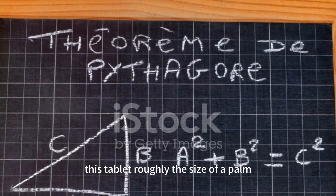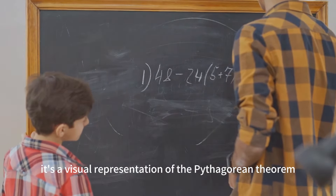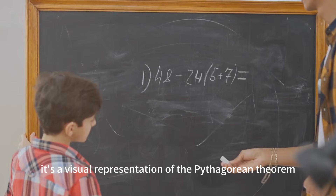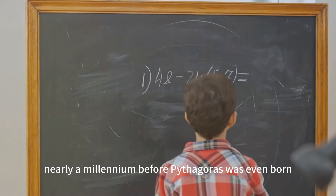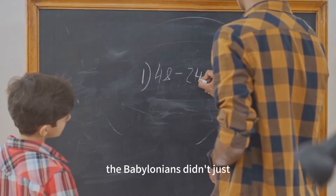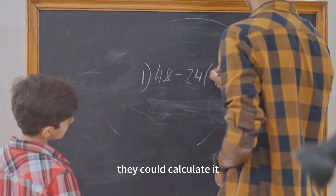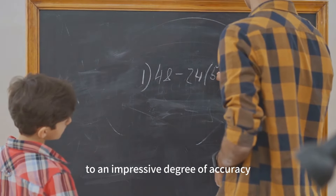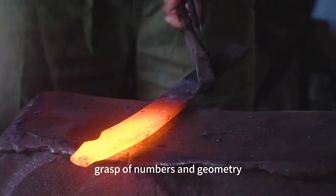This tablet, roughly the size of a palm, has etched upon it a square with diagonals. It's a visual representation of the Pythagorean theorem, nearly a millennium before Pythagoras was even born. The Babylonians didn't just understand this mathematical concept — they could calculate it to an impressive degree of accuracy, showcasing their sophisticated grasp of numbers and geometry.